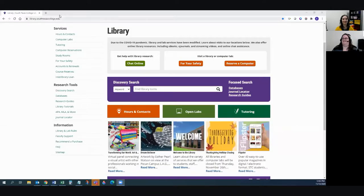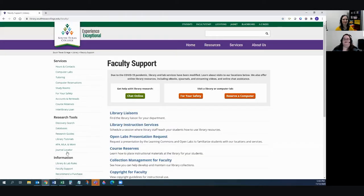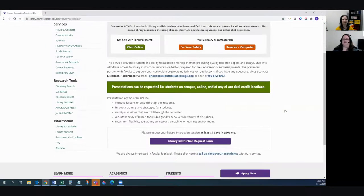Let me go ahead and share my screen. This is our library homepage at library.southtexascollege.edu. At the bottom of the page under 'Information,' we have an area for faculty support with a couple of different things. Under 'Library Instruction Services,' this gives you a little bit of background about what our services are — that we can provide focus lessons or in-depth training, multiple sessions, and everything we've discussed today in this episode.